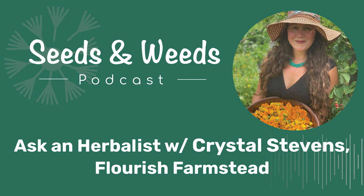Crystal Stevens is a bioregional herbalist, educator, author, and artist. She co-owns Flourish Farmstead with her husband Eric and their two children along the bluffs of the mighty Mississippi River. Today Crystal is joining us for a segment of Ask an Herbalist. Crystal Stevens, I'm so excited to have you with us here today. Welcome to the show. Ask an Herbalist has become one of our most popular segments. Folks send in questions that they would like to ask an herbalist. Could you tell our listeners a little bit more about who you are and the work that you do?